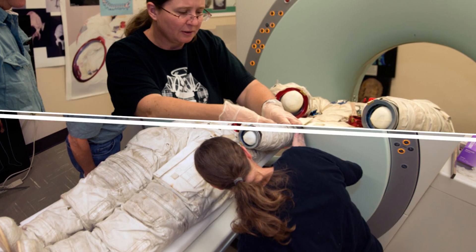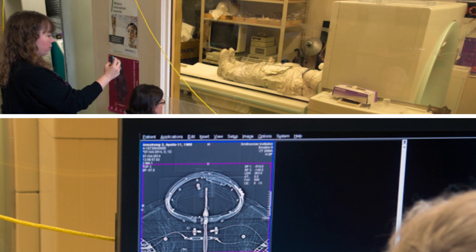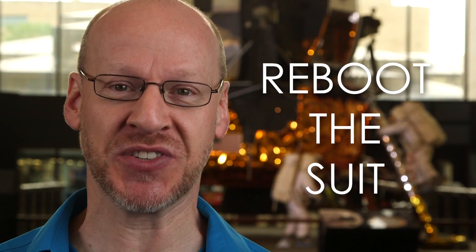The years have taken their toll on Neil's suit, but now the technology exists to bring it back to its former glory, digitize it and put it on exhibit — and you can help make that happen. It's time to reboot the suit.